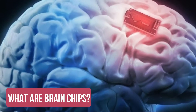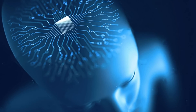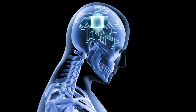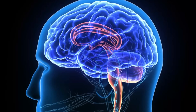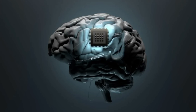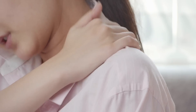What are brain chips? Brain chips, also known as neural implants or brain-computer interfaces, are devices that are implanted in the brain to enhance cognitive function or to enable communication between the brain and external devices. These devices can be used to treat various neurological conditions, such as Parkinson's disease, epilepsy, and chronic pain.